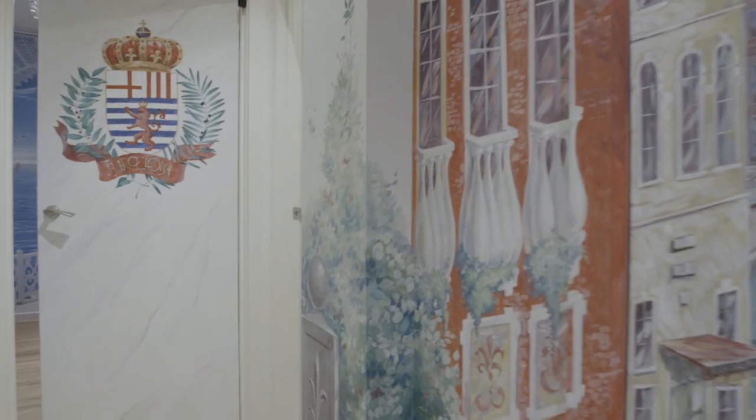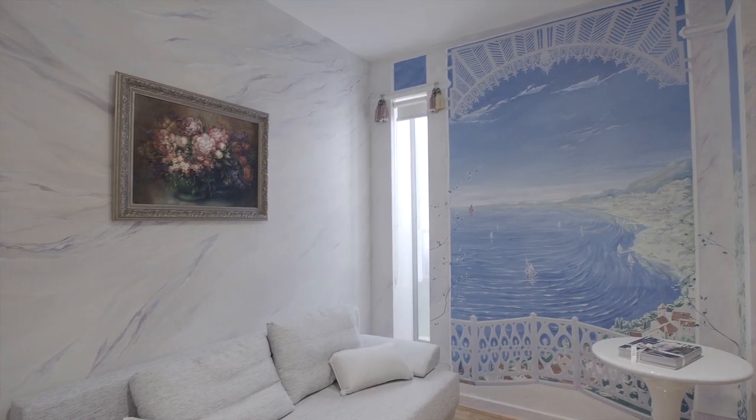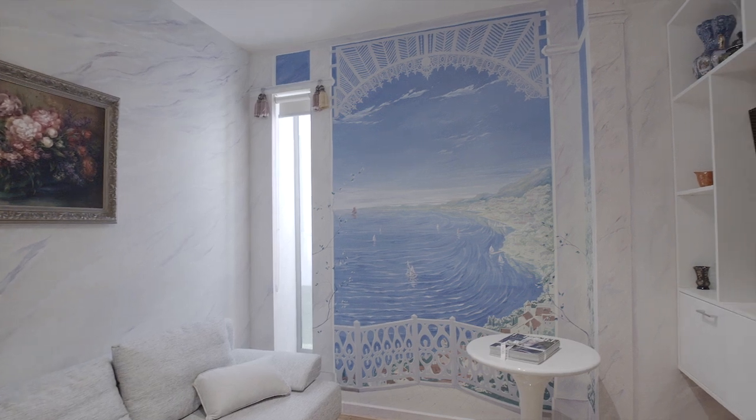Your European journey continues through to the cosy and very versatile second bedroom, which is a recreation of the lively Spanish capital, Barcelona.